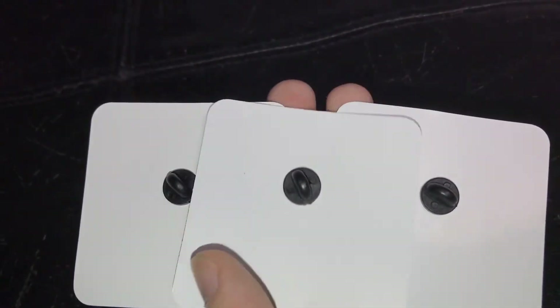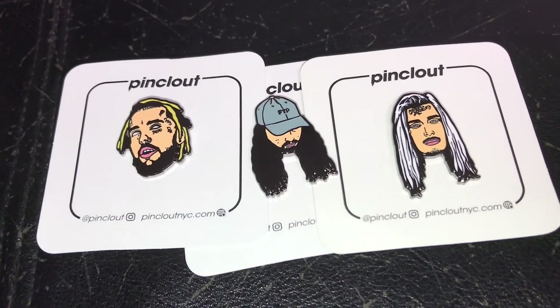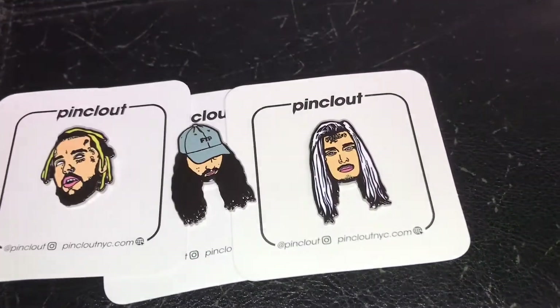And then the back of the pins — they're just regular rubber stoppers. Yeah, very nice. I'm content, I'm happy.